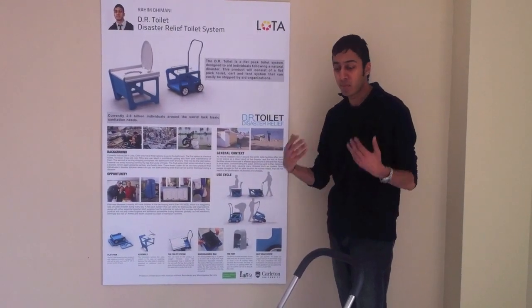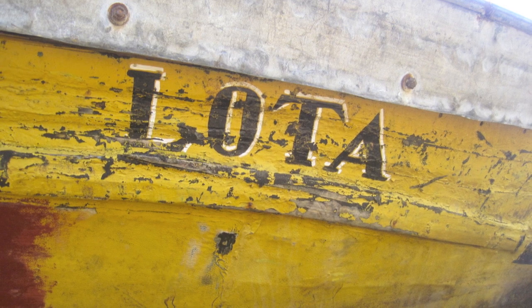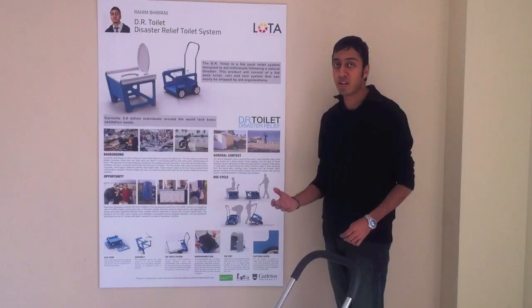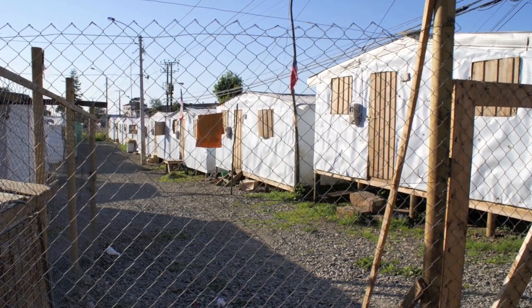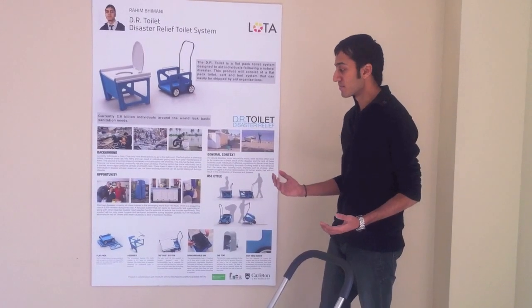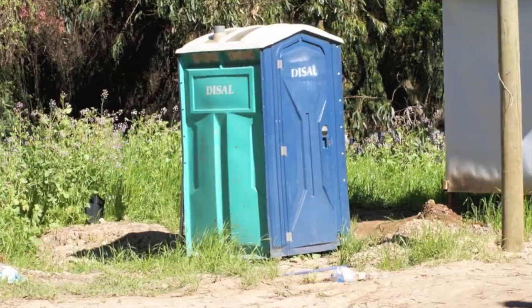To give you some background on how I came upon this project — I went to Chile, to the town of Lota. Lota has a population of 50,000 and 10,000 of those individuals unfortunately live in temporary housing. There are a lot of issues with the temporary housing areas, but I decided to focus on sanitation. Currently there are three main ways of going to the bathroom: the port-a-potty and the chemical bathroom, which is really not up to standards.